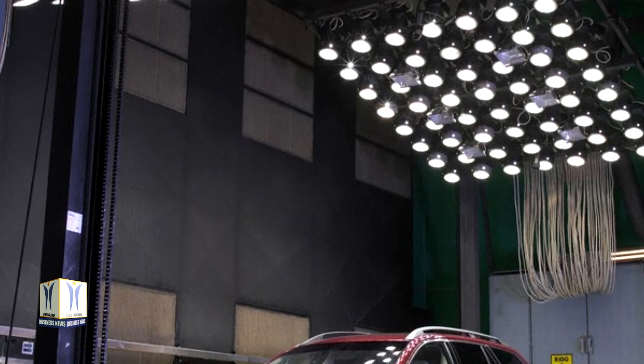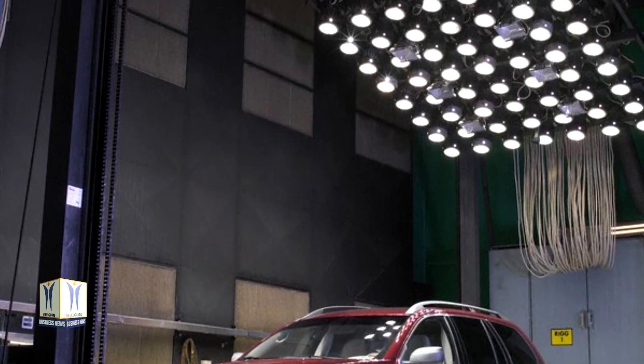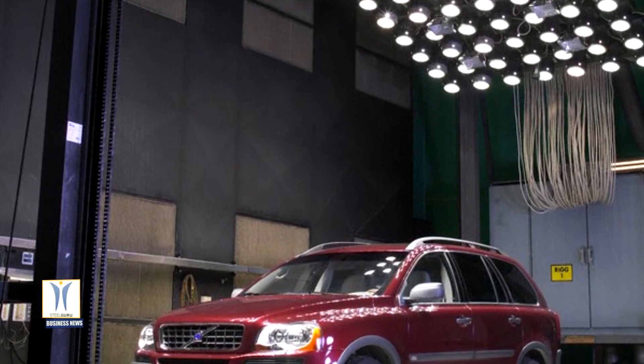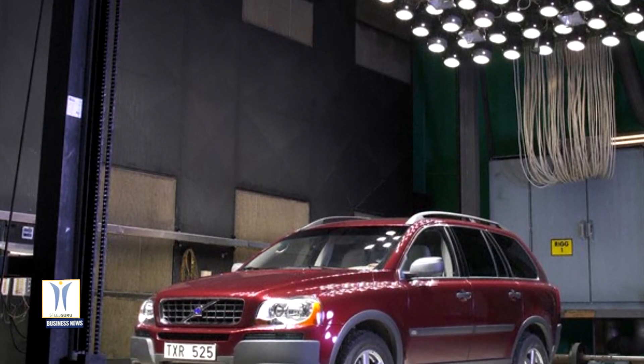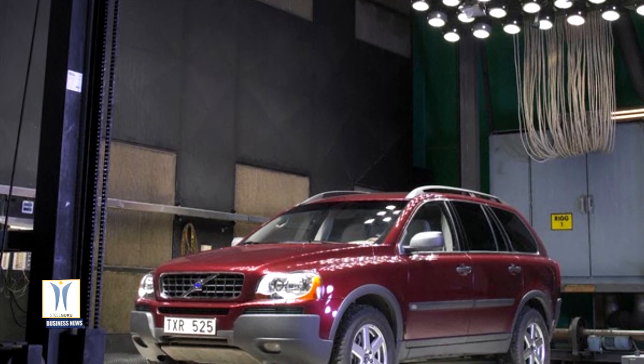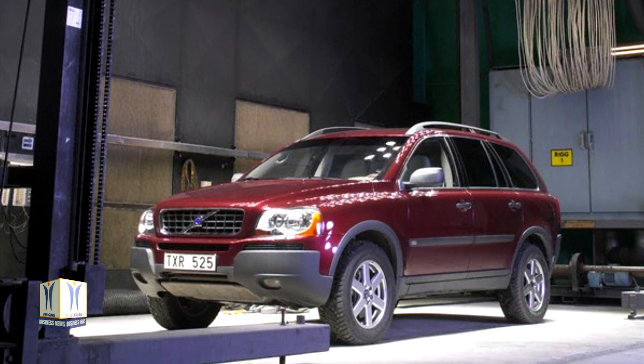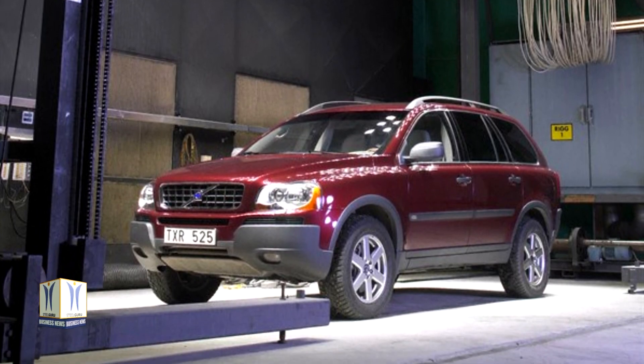Apart from the advanced air cleaner technology, Volvo Cars also works on creating a healthy environment inside its cars in other ways. Its engineers have a long-standing focus on removing emissions from organic substances in the car and minimizing the amount of allergy-causing materials from its interiors.